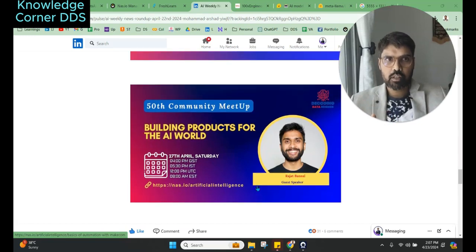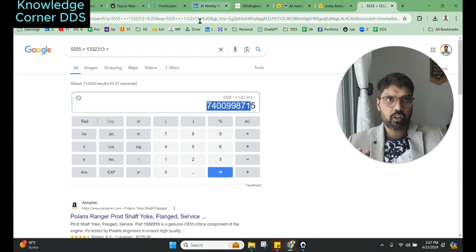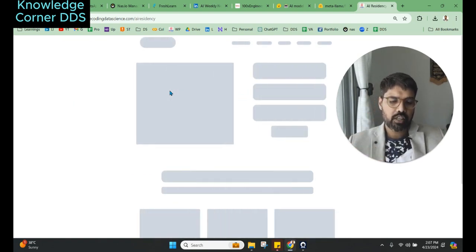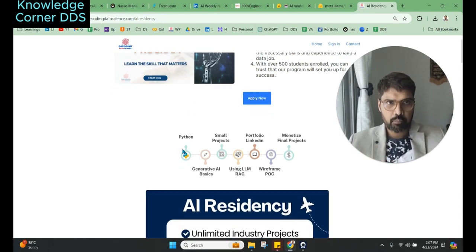We also have a community meetup on Saturday — the 50th community meetup — on building products for the AI world. Do register for both events. Building products is something we push heavily in our AI residency program. In the program, you learn Python basics, generative AI basics, build small projects, make open-source contributions, then use LLM RAG and fine-tuning, build better projects for your portfolio on LinkedIn, create a wireframe and POC, and finally monetize your project.